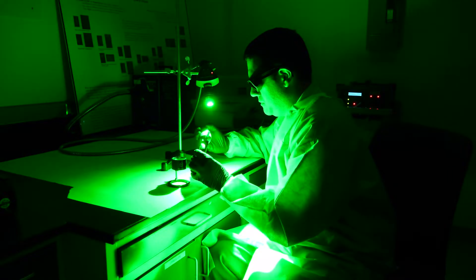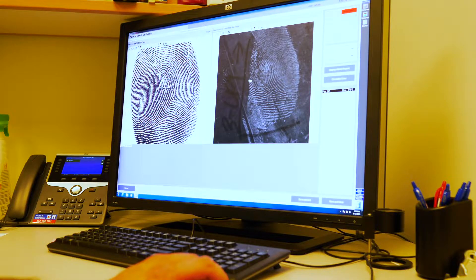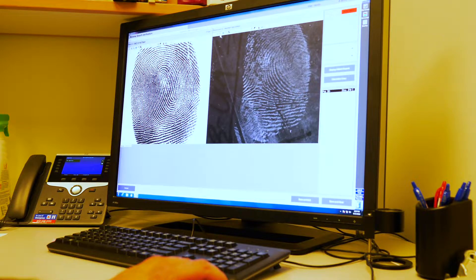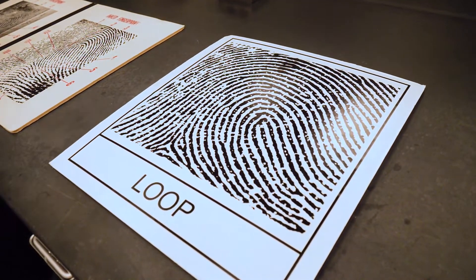The term latent means hidden, so typically it's unseen. Your fingerprints never change over time. On the palm side of your hand and on the bottoms of your feet you have what's called friction ridge skin. Those ridges help you grab things, they help you hold on to things and not drop them.